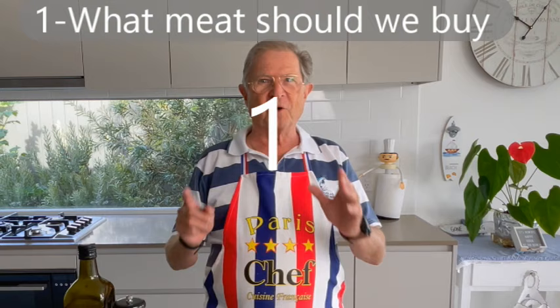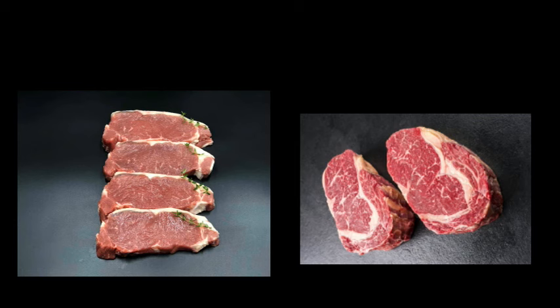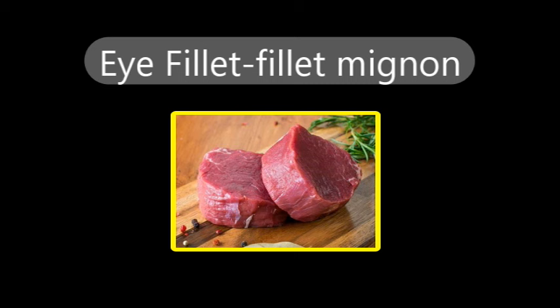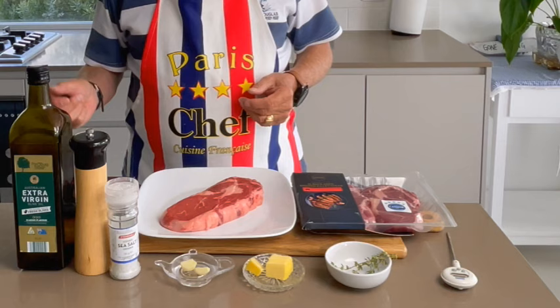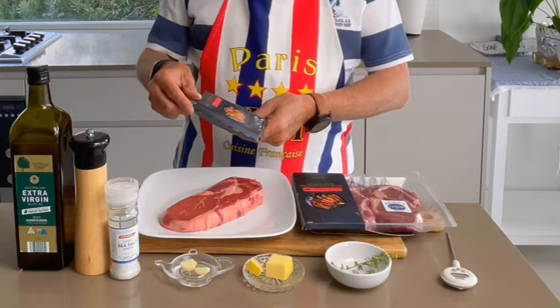To obtain the perfect steak, tender and juicy, try to get porterhouse or scotch fillet. The eye fillet will be the more tender but also the most expensive, but not necessarily the more tasty. That's why they are often served with a nice sauce like béarnaise sauce, pepper sauce or bordelaise sauce. You may find these recipes on my channel.